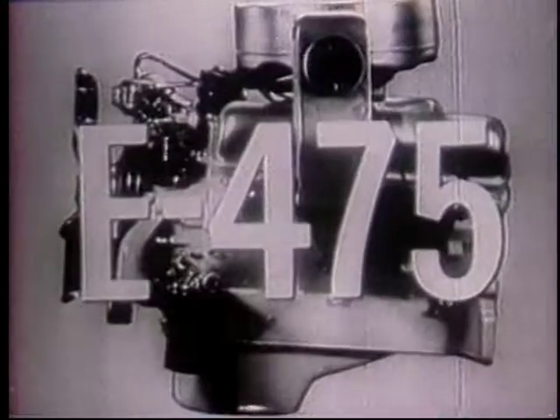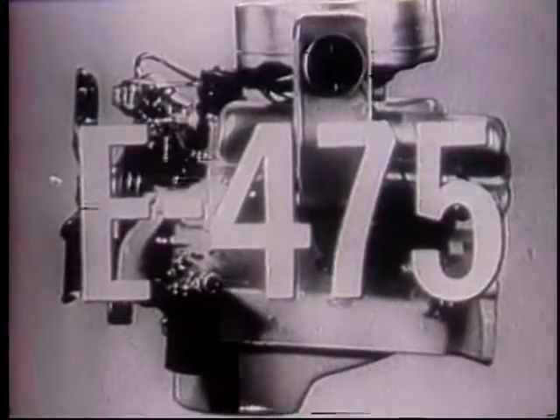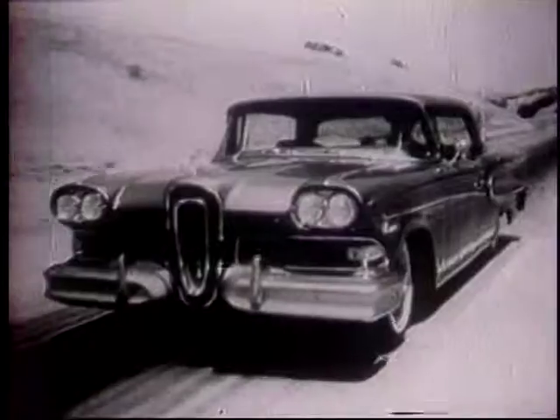And it combines new looks with the newest V8 engines in the world, the big new Edsel 400 and the power-packed Edsel 475. It is unlikely you have ever driven a car with so much real, usable power as the Edsel.